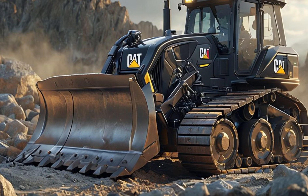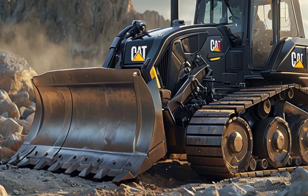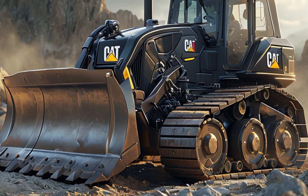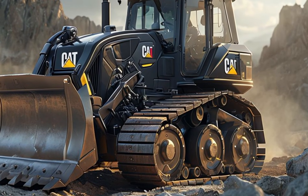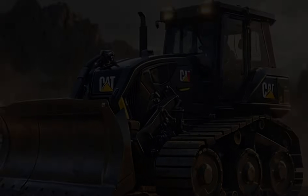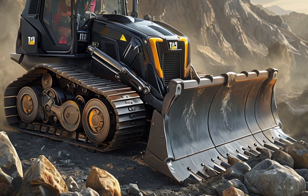Another exciting feature of the 2025 model is its modular design, which allows for quick attachments and customization depending on the job. Whether you need a ripper for breaking through tough ground, a forestry attachment for tree clearing, or a specialized blade for precision grading, the bulldozer can be adapted to meet specific needs.